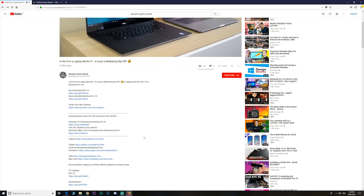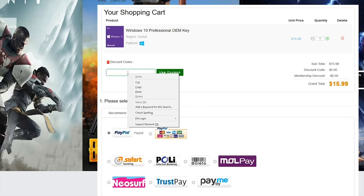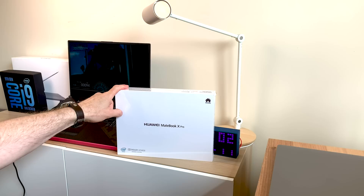I have a deal for you guys: if you're stuck with Windows Home and you want to get Windows Pro, or you just want cheap Office keys, gaming keys, or gift card vouchers, head on down to the description for the links and a discount code to get even more of a discount.